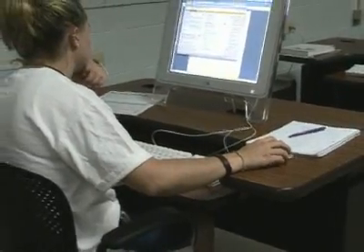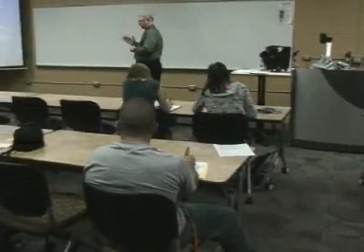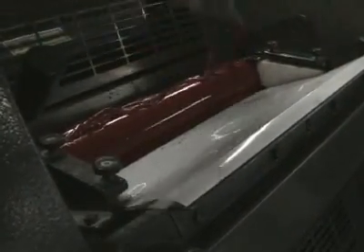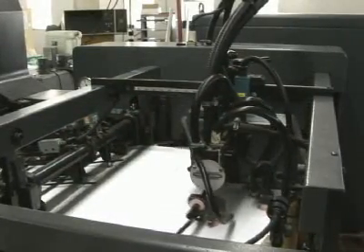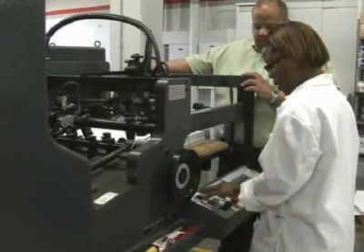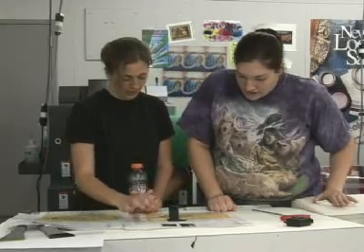We have very small class sizes, being laboratory-based. Our classes are somewhere between 10 and 15 students in many of the lab classes. The lecture courses are a little bit larger. But Ferris being a teaching university, our students come here to learn, our teachers are here to teach, and our faculty really get to know the students at a level to understand them as learners.